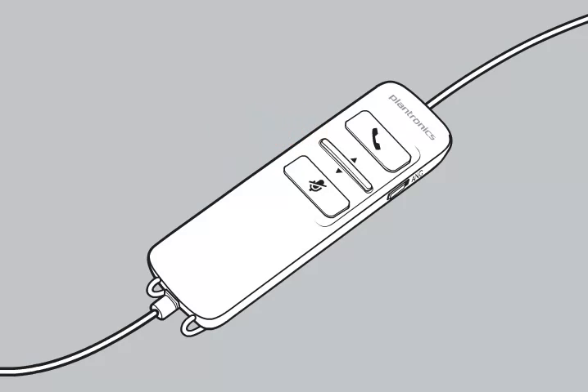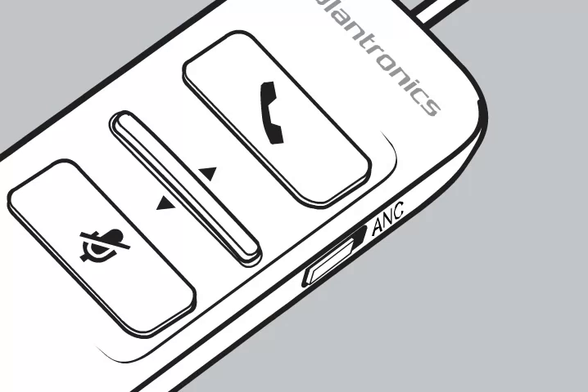For your convenience, these controls work even when your computer screen is locked. To reduce unwanted background noise, turn on active noise cancelling by sliding the switch towards ANC.